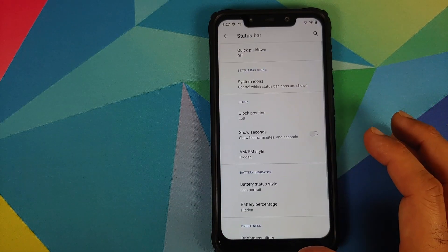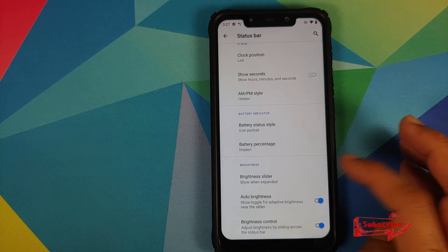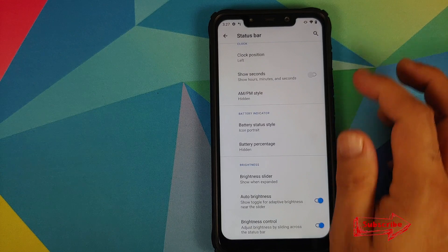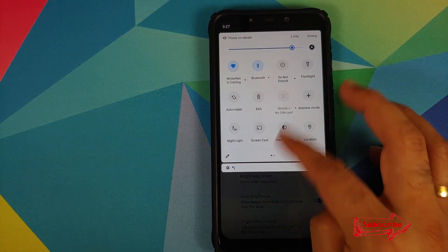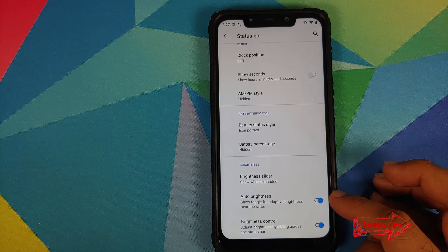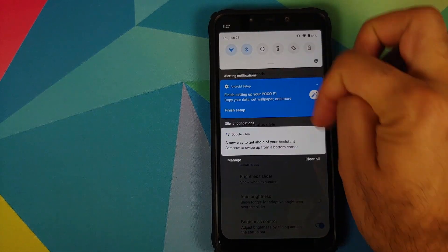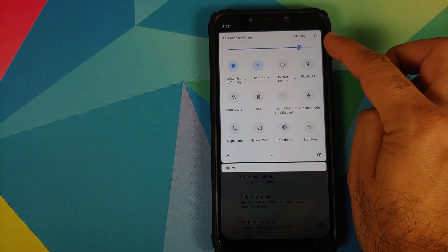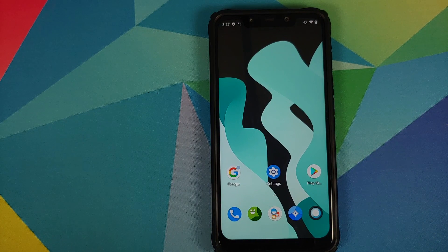Going into Settings, then System, then Status Bar, a few options have been added. The brightness slider option has been added for quick settings. They have also fixed a bug where, if you disabled that toggle, the automatic brightness option would still show up — now it no longer shows up. This is a bug fix included with Lineage X ROM version 1.1.